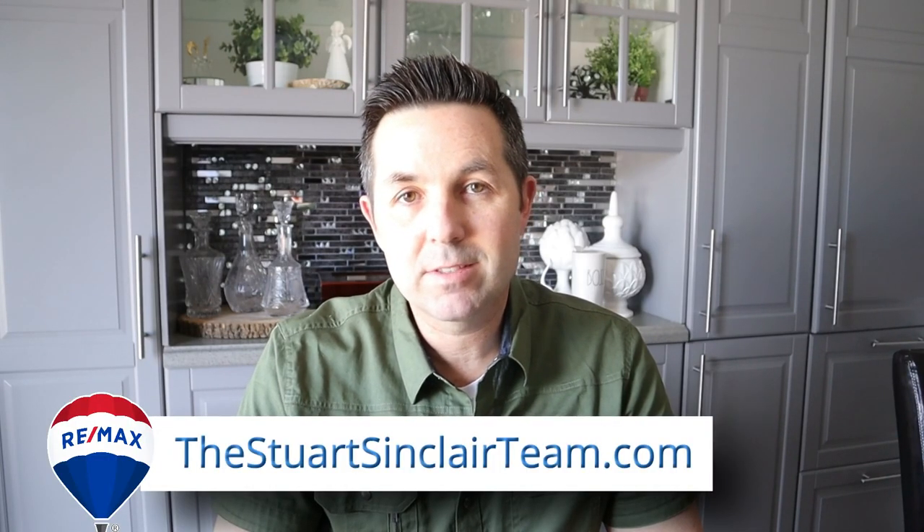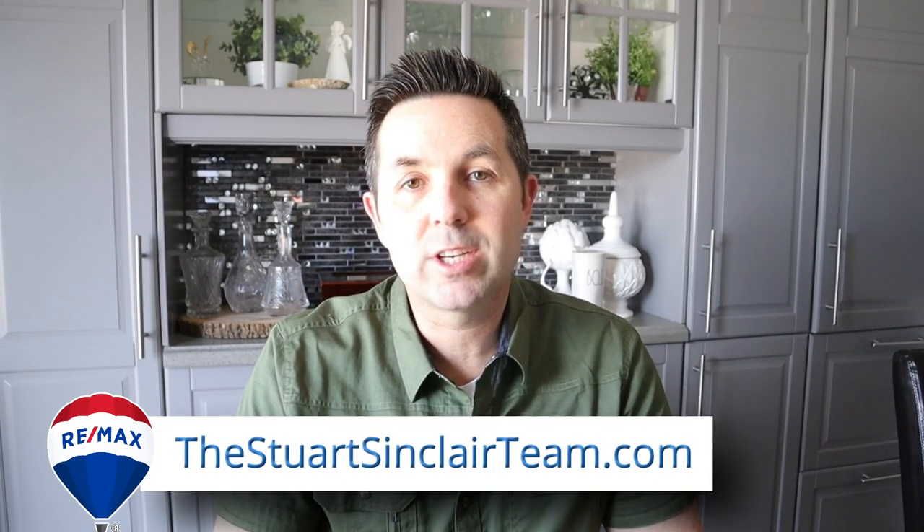If you're thinking about making a move or have any questions about the real estate market, please give us a call at 905-857-7653 or check out the Stuart Sinclair Team website. Have a great day.